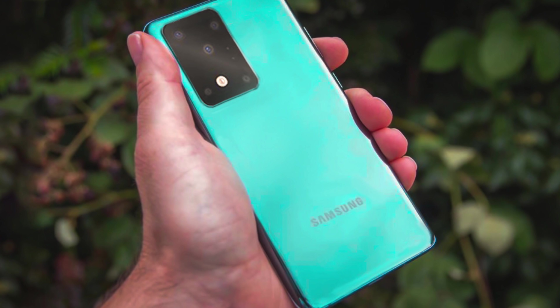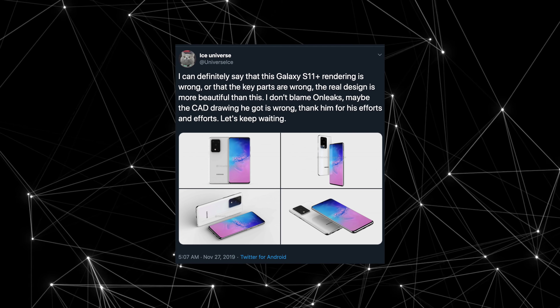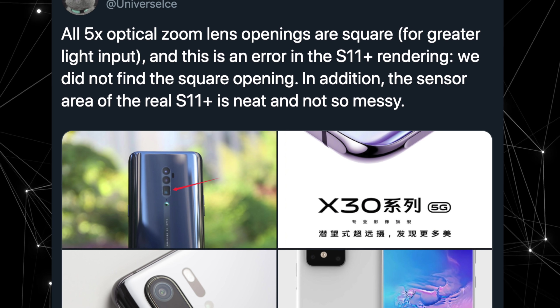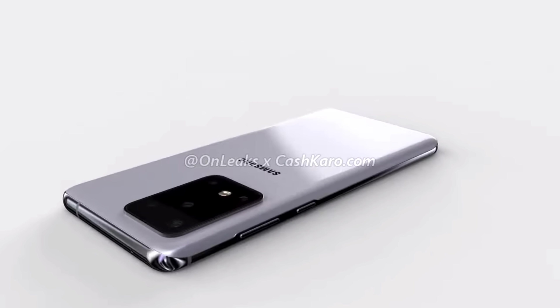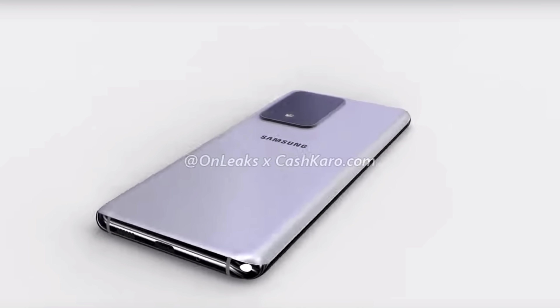Lastly, the Galaxy S11 Plus. I made a video about this talking about the new design and everything. Ice Universe says there are some errors in the CAD render from leaks, and that is kind of expected. The main thing that's wrong with the render is the arrangement of the cameras. We can't see the 10x optical zoom implementation, and it has a different lens shape compared to what the CAD render shows. About 90% of the design is correct though. The S11 Plus is going to be a pretty big phone with a big camera, but it might not look as bad as you think — the real thing will be much better.